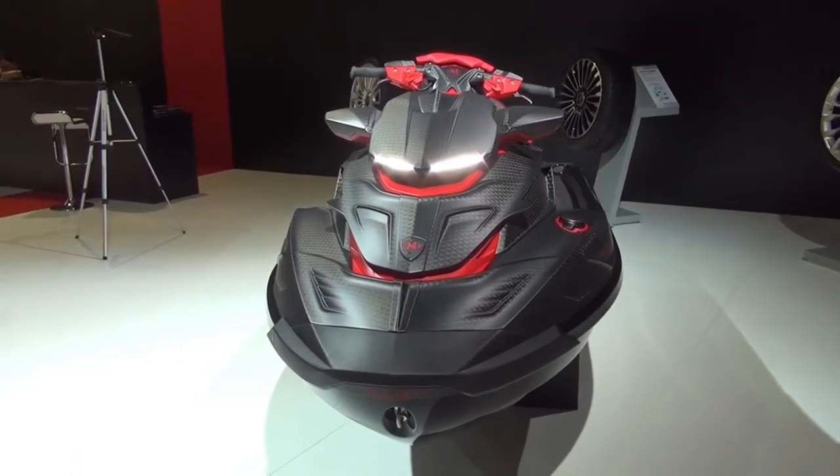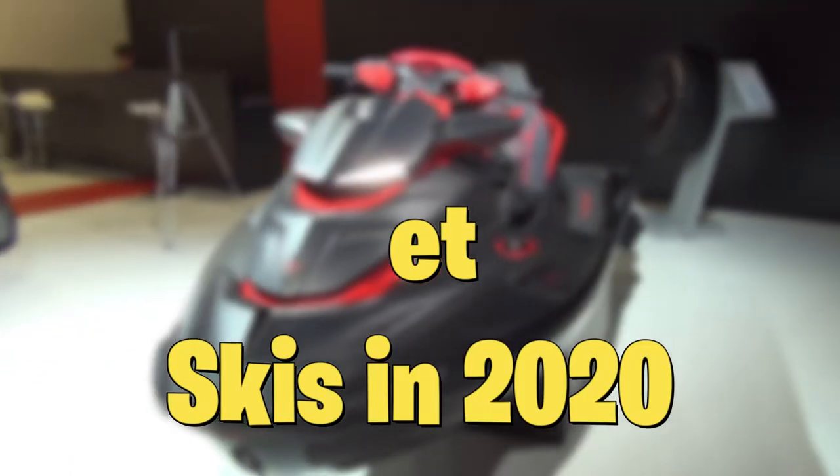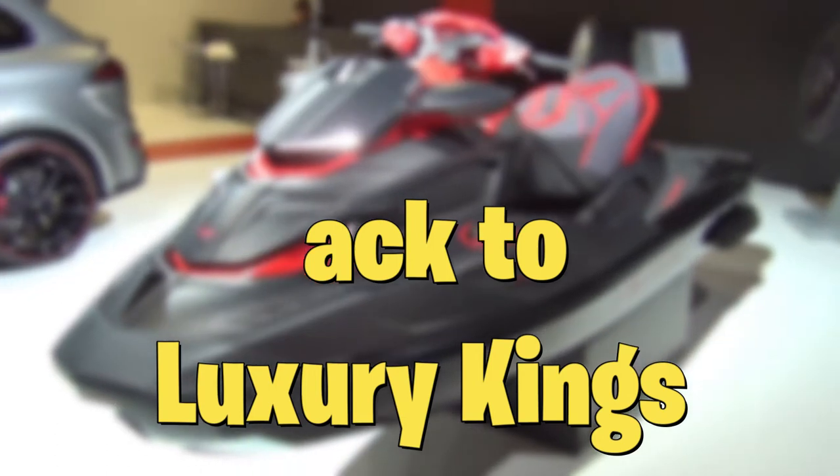Jet skis are pretty sick, and today in this video I'm going to cover the 10 best jet skis in 2020. Welcome back to Luxury Kings, let's get into the video.